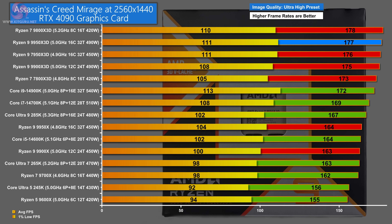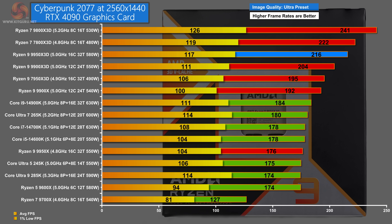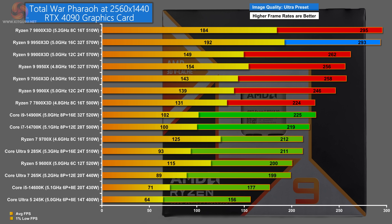Notably, the Zen 4 Ryzen 9 7950X 3D is only one FPS behind in Assassin's Creed Mirage at 1440p. In Cyberpunk 2077 at 1080p, the Ryzen 7 9800X 3D leads by a significant margin, followed by the Zen 4 Ryzen 7 7800X 3D in second and the Ryzen 9 9950X 3D in third. At 1440p it's the same ordering. In Total War Pharaoh at both 1080p and 1440p, the 9800X 3D leads on average frame rates, but the Ryzen 9 9950X 3D wins on 1% lows.